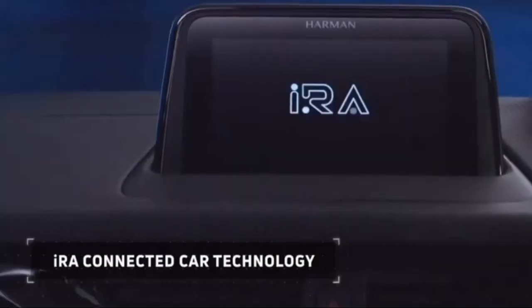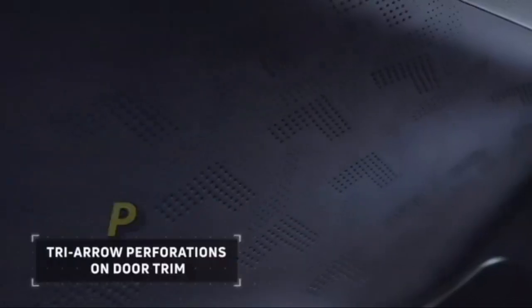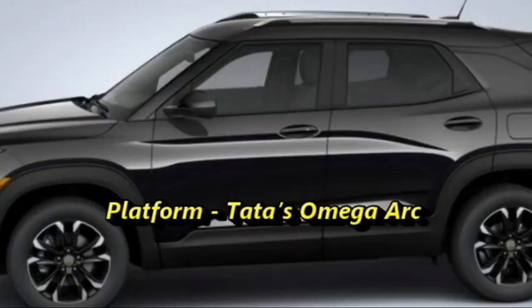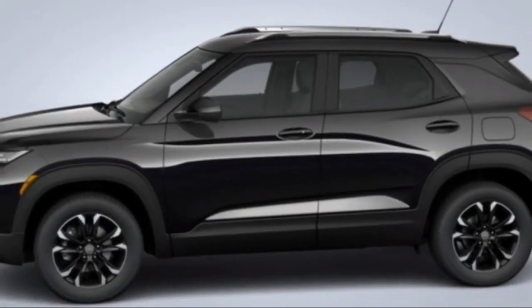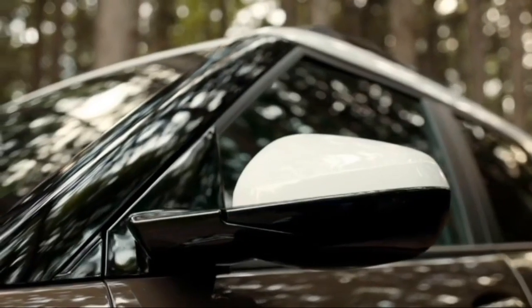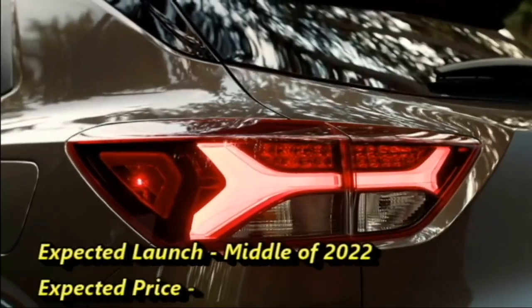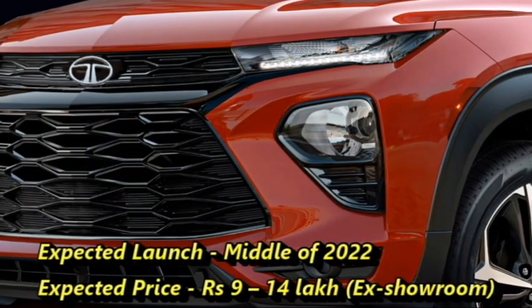The famous Indian car manufacturer Tata Motors is now working on a completely new SUV named the Blackbird. The SUV will be built on Tata's Omega Arc platform, and the codename of the SUV is H4. Though there is no official announcement of the launch date yet, we expect the SUV will come to the Indian market in the middle half of 2022 at an expected price range between Rs 9 to 40 lakhs.